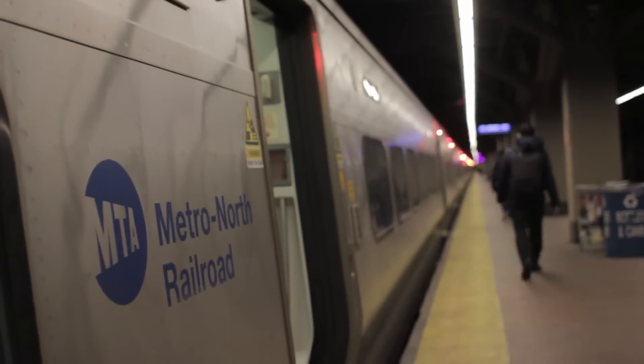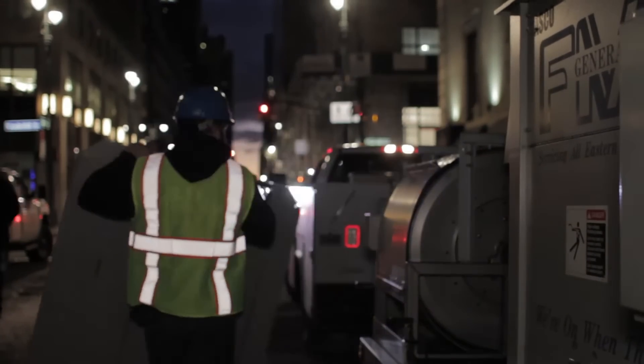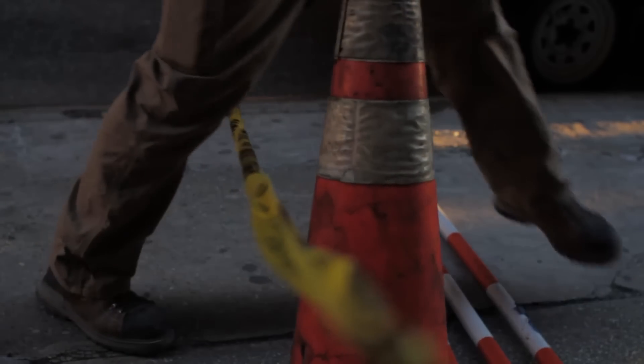We're here for the final test, or load bank, before this 1,000 kilowatt generator is put in action. A load bank is basically a big toaster — it adds resistive load to the generator so that the generator will be able to reach its maximum power output.